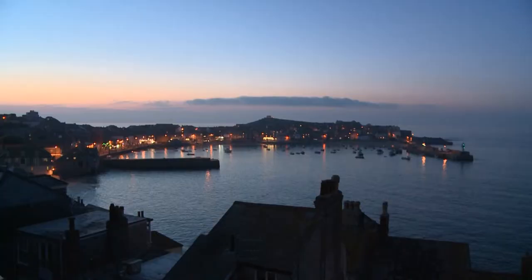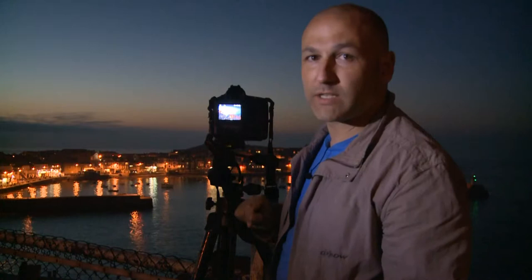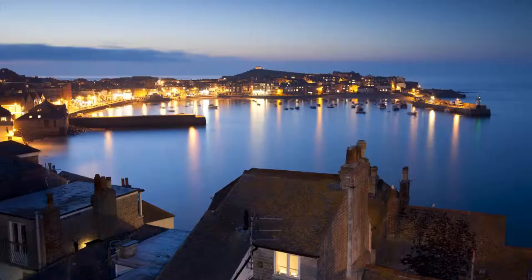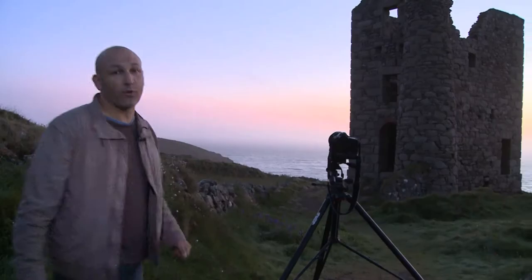We're in the beautiful town of St Ives in the southwest tip of Cornwall. I'm really pleased with that as a finished shot. I'm actually going to do this as a night shot.